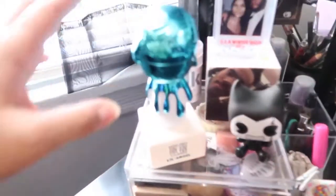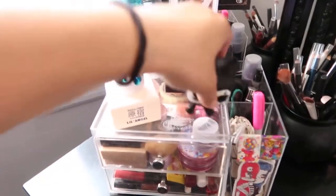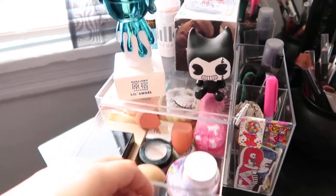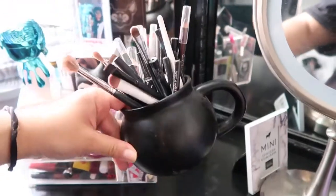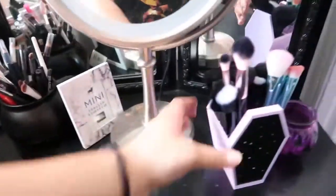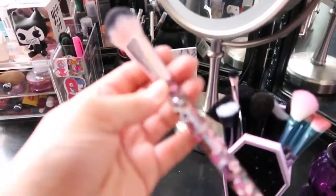And if we get closer, I have a bunch of memorabilia on here — another picture of me and Michael. I have a bunch of makeup stuff. I keep some of my eyeliners in this little cauldron cup. And then I have this coffin brush holder — I keep all my special brushes in here, the cute ones that have these little water effects. And then I have this Lime Crime one. They're so cute.